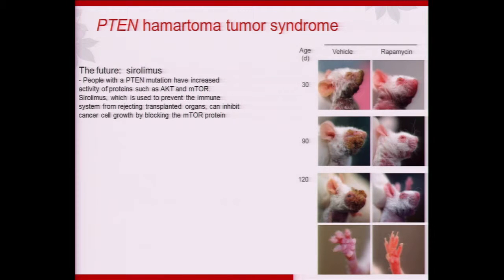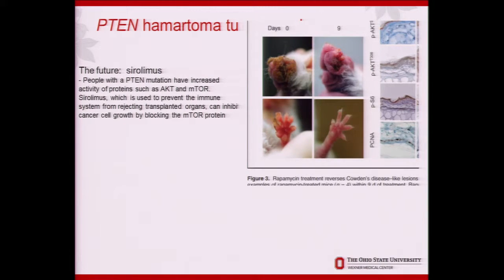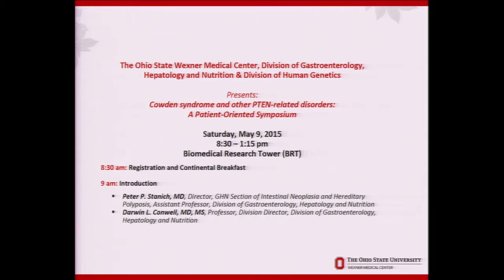Just a brief detour — why is sirolimus so exciting? You can see on the mice on the right, PTEN-mutant mice given sirolimus from birth, compared to the column on the left who did not get it — you can see the facial papules and palmar papules and how different the mice look. What's really exciting is that you can give a mouse who already has the papules rapamycin and the changes reverse. Ken was in this trial which closed about four years ago and nothing has been published, but I'd like to set us up to do the next step.